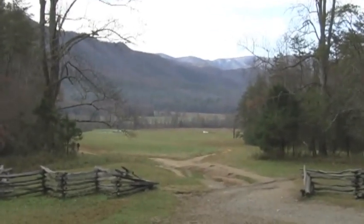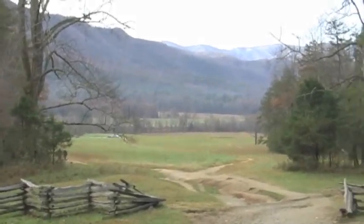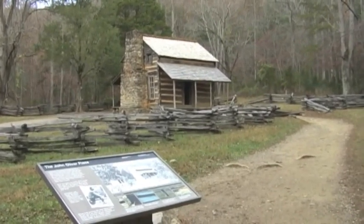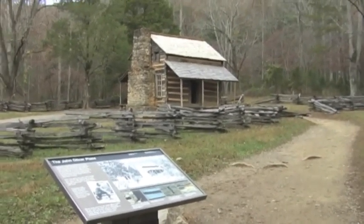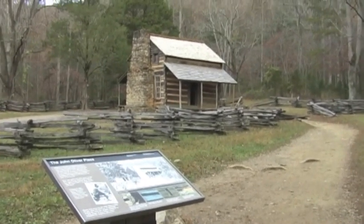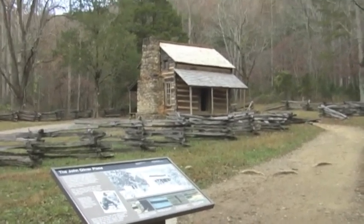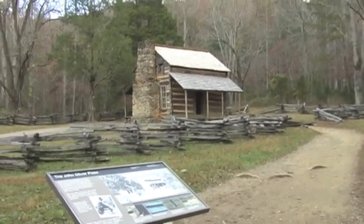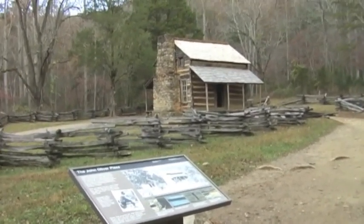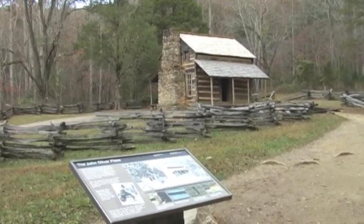Unfortunately no descendants live here anymore, but we're going to explore a little of what's left in Cades Cove and what all there is to enjoy. We have come to the John Oliver cabin, which was home to John and Lorne Oliver in the 1800s. This family actually survived their first winter and many other winters with the help of Cherokee Indians that resided here prior to Frontiermen. This original cabin actually stood 50 feet behind where this one is. So let's go explore a little bit.